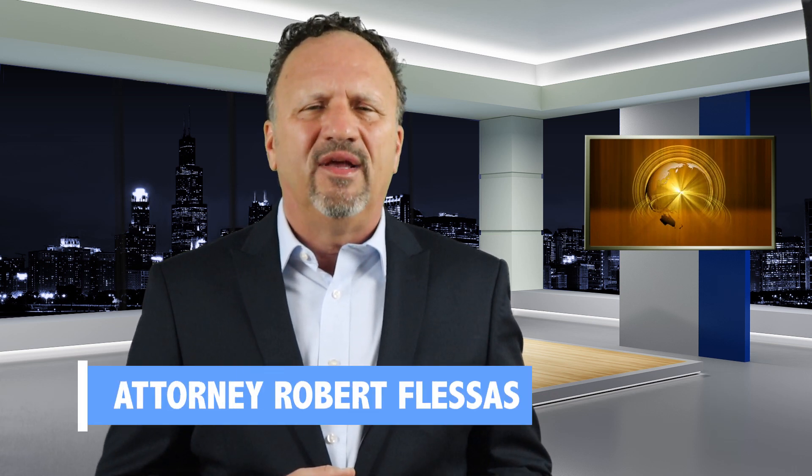I hope this video was useful. I'm attorney Robert Flessis. Thanks for watching and don't forget to share, like, and subscribe. I'll see you in the next video.